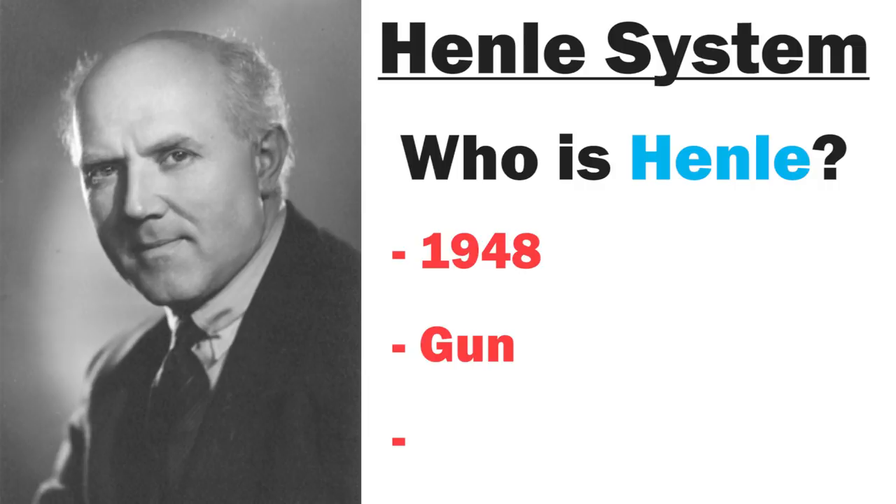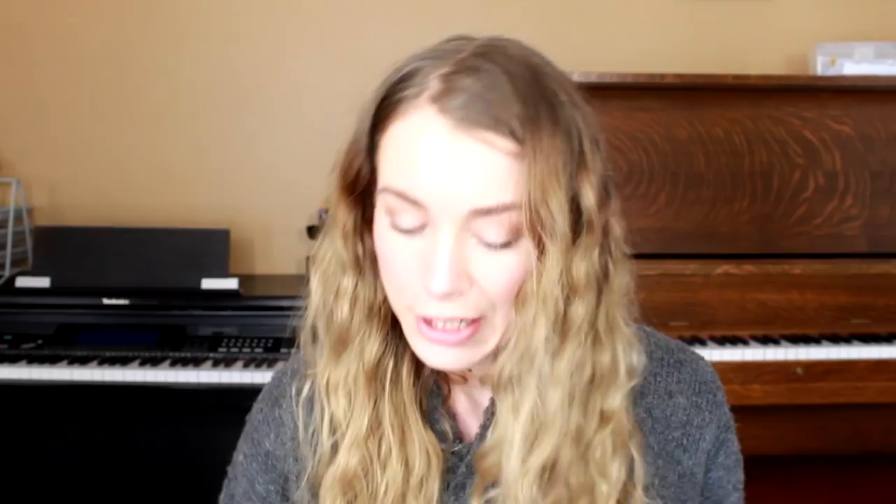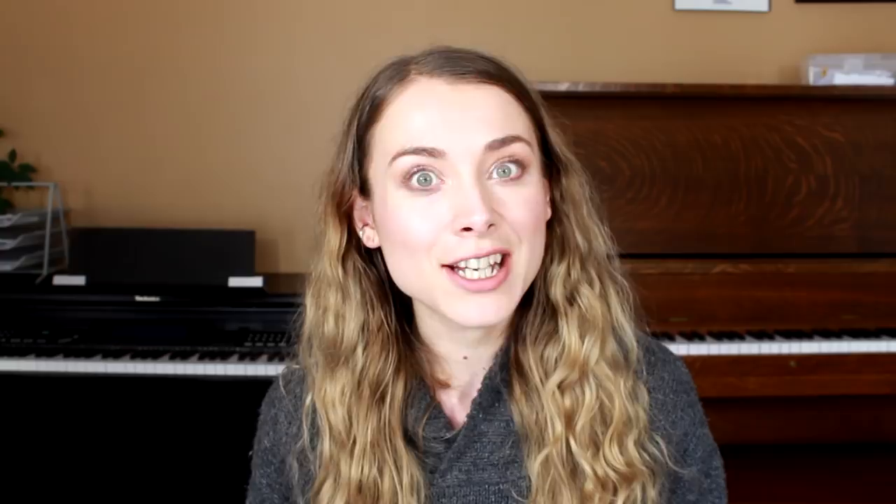So let's start with the big question: who is Henley and why should we even care about the Henley system at all? In 1948 there was a German man named Gunther Henley who started a now really famous music publishing house. The whole aim of Henley was to publish music that was as close to the composer's original intention as possible with minimal meddling and editing — we call this urtext. You'd recognize these books right away: they're the ubiquitous shade of blue, really high quality, excellent binding, even large books lay flat, and the printing and ink are super high quality. They also cost a premium. Henley has basically always been a family business and is currently being run by Felix Henley, the grandson of the original Gunther Henley.